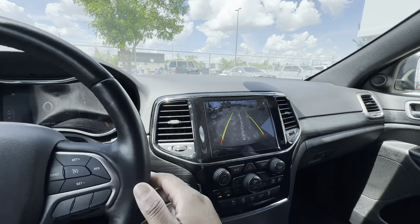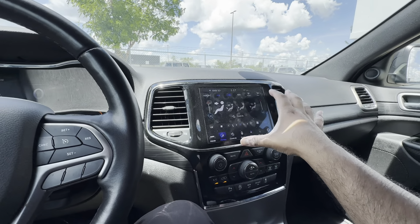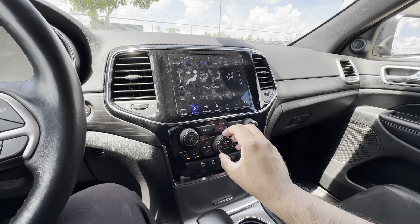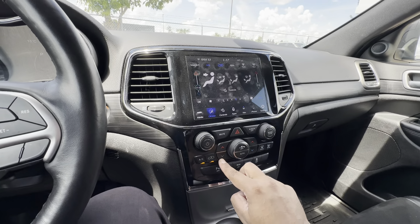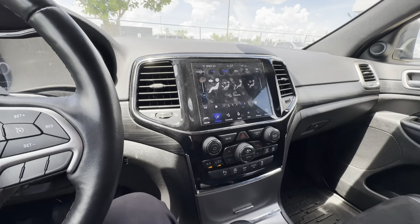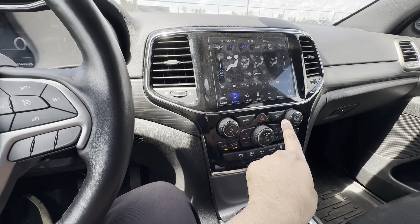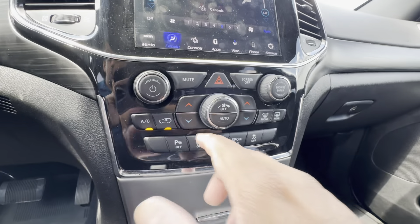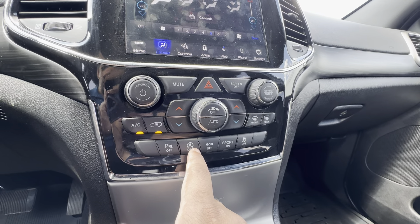You have controls for heated front seats and the heated steering wheel. The climate control is something I really love about Jeep's approach — you have both digital controls on screen and physical buttons, so whatever interface you prefer, you can slide your finger on screen or hit the buttons. There's also a physical volume knob, a physical tuning knob, and a button to turn off the screen. Dual zone climate control. Parking sensors that are defeatable. Auto stop-start system that is also defeatable. You have an eco mode, sport mode, and traction control.